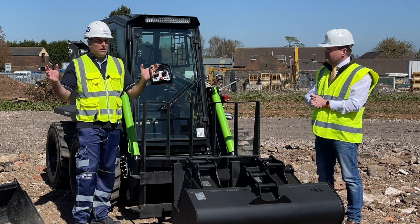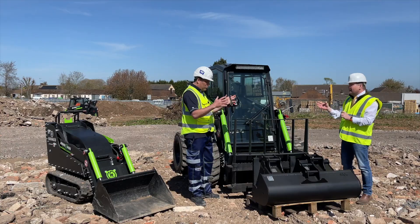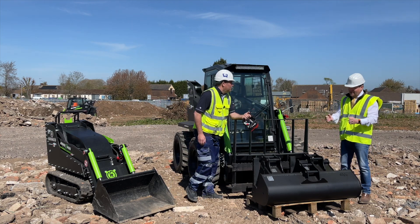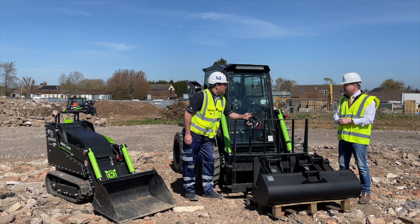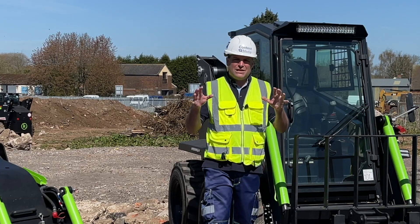You can take a lunch break and charge it back up. Remember, you're not using it for eight hours solidly — it's either on or off, there's no idling time. From a serviceability point of view, you're only paying for the time you've actually used.